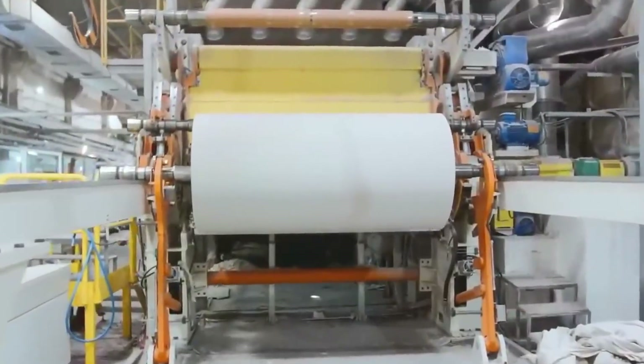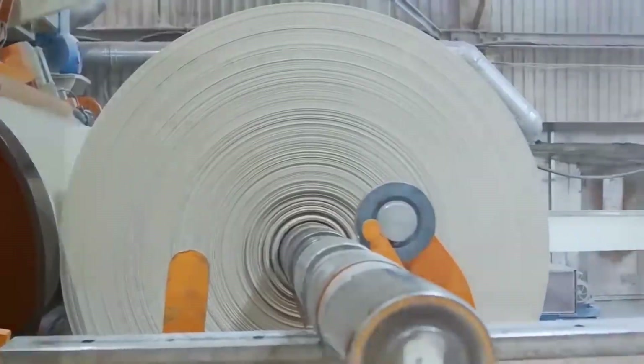After several stages, the result is a continuous, massive roll of paper often called a parent roll. Each one can weigh up to 2 tons and span 10 feet wide — imagine a paper towel for giants.